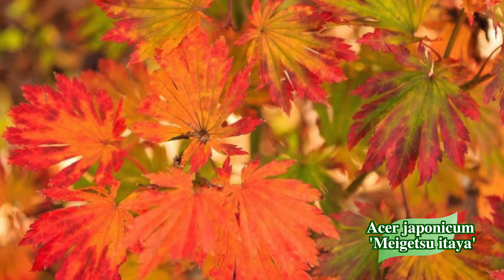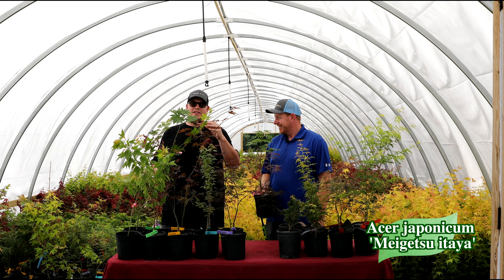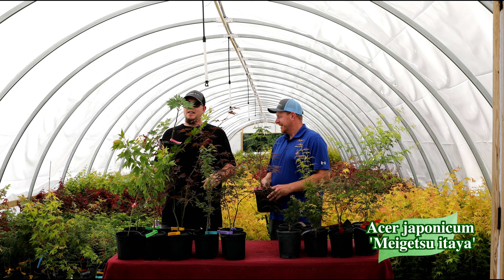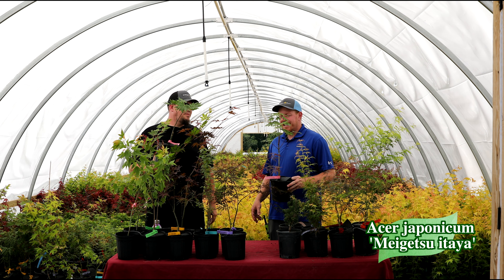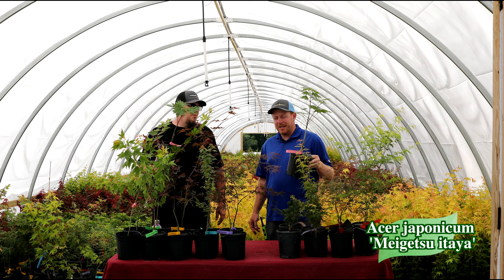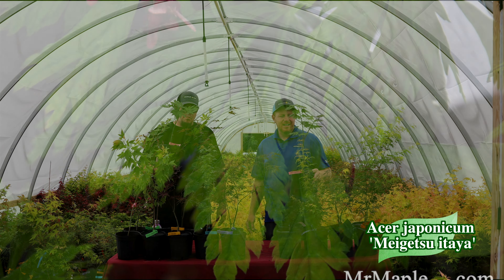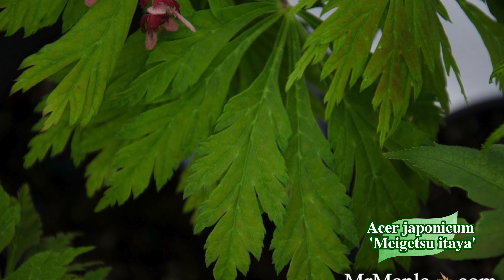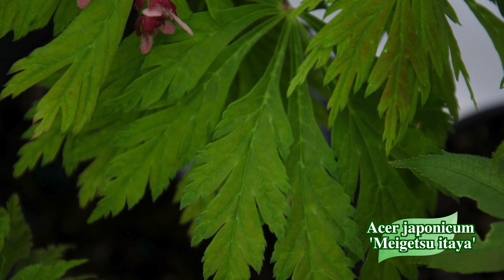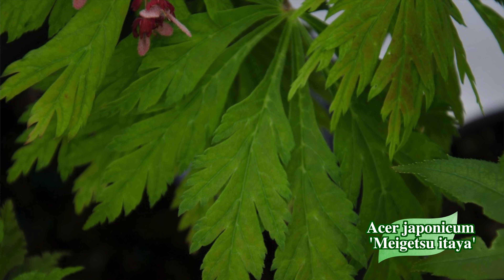This thing's going to light up — the colors on this are amazing, with some reds and oranges. Just beautiful. The japonicums are known for their fall colors, and this one has one of the biggest leaves of any Acer japonicum. As this tree matures, give it some morning sun with afternoon shade to really get the biggest leaves on this plant.